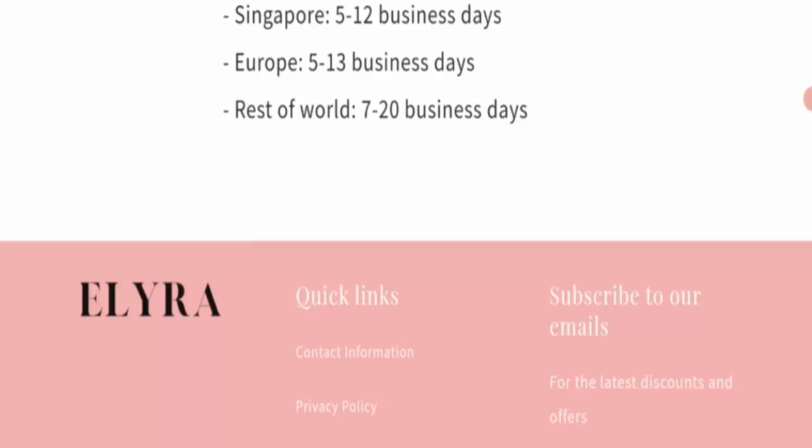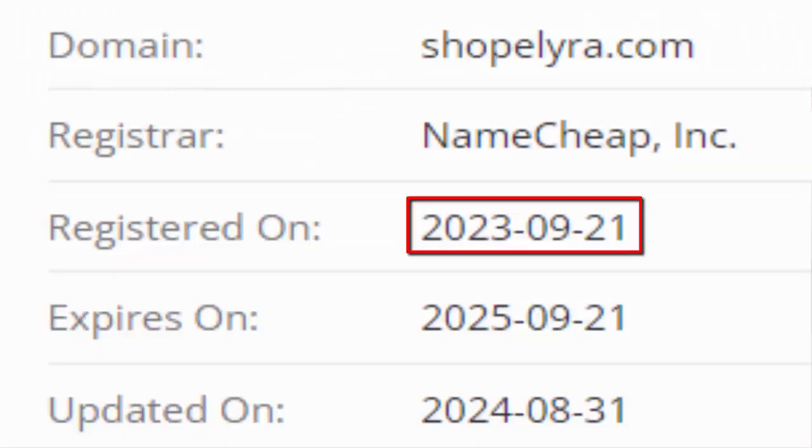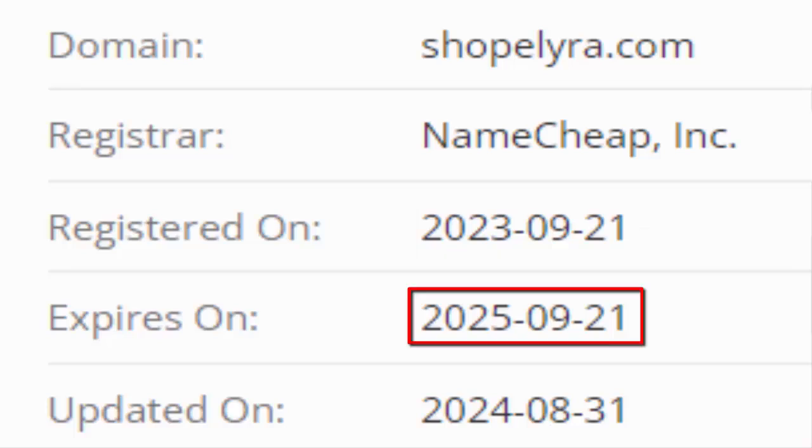Next is domain information. This domain is one year and 22 days old. The website was registered on 21st September 2023 and expires on 21st September 2025.